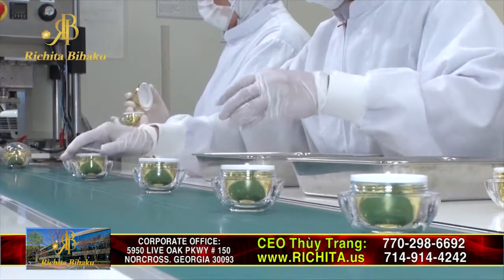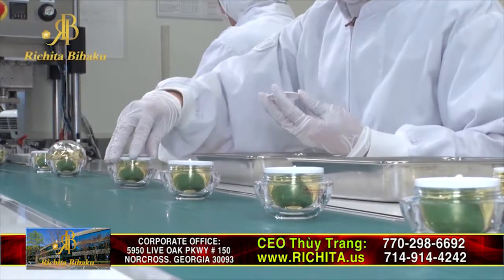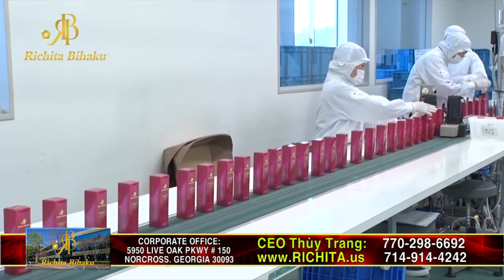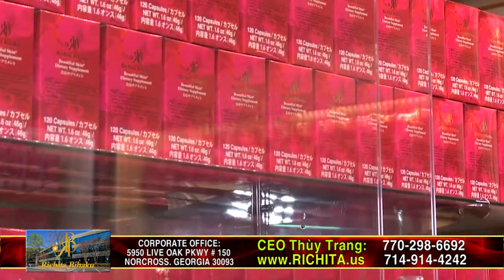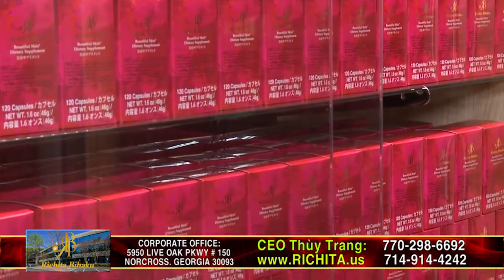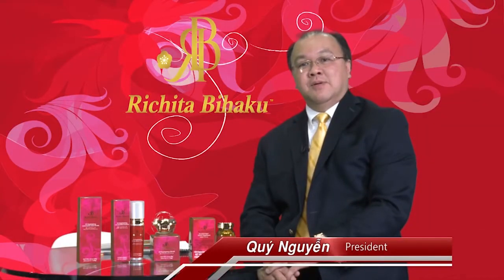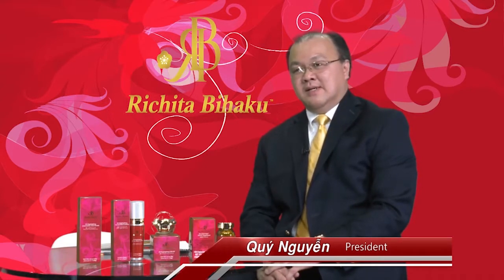With over 66 years of continuous production and maintaining a share in the Japanese cosmetic market, their products are sold all over Japan including major cities such as Tokyo, Osaka, and Fukuoka. We pride ourselves on safety and high effectiveness of our products. Richita Skin Care products and Richita's Beautiful Skin Dietary Supplement have been registered and produced in conformity to the regulations of the FDA Food and Drug Administration in the USA.